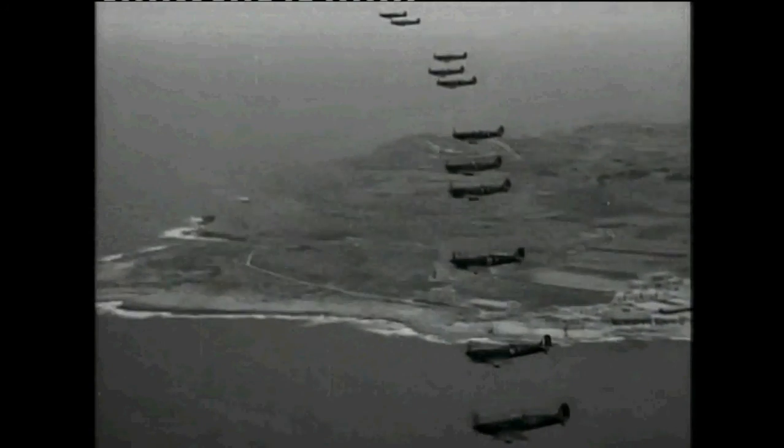Tactical air power has always been important in the British concept of air warfare. In 1939, tactical units of the Royal Air Force had only limited capability, even though air defence was more important than support of the army's field operations.